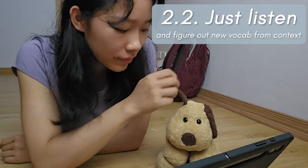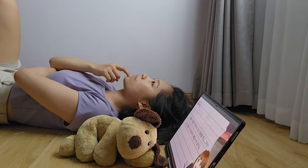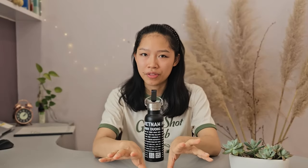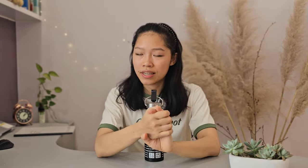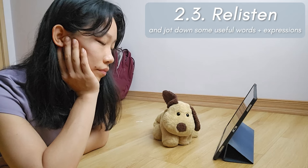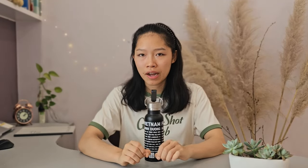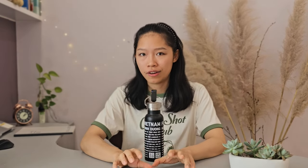Step two: I just listen to the podcast once. Just relax and try to understand what's going on. Try to figure out some new words through context without stressing too much about things I don't know. And then I listen to the podcast again. This time around, I won't look up each and every single word like I used to. I will just pick out the words that I can figure out through context, as well as some useful expressions that I want to use later on.